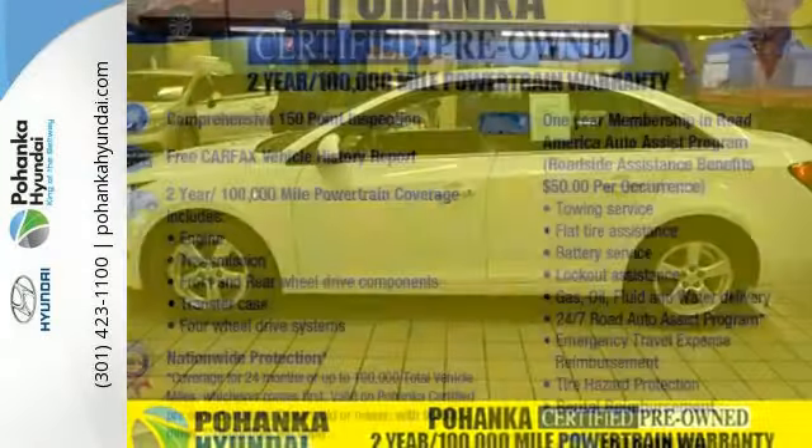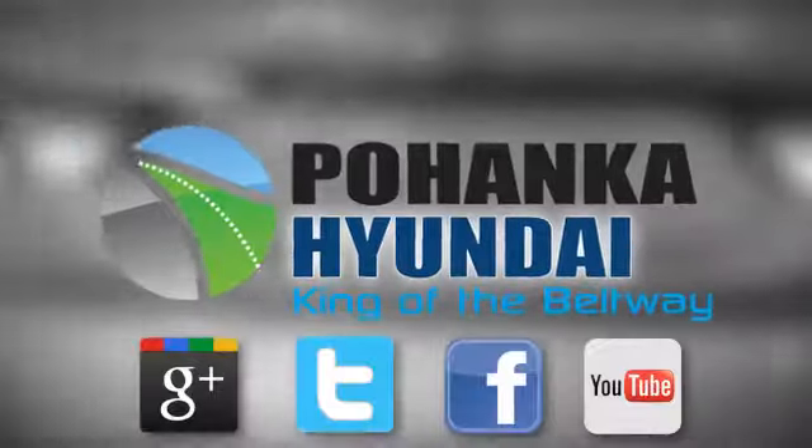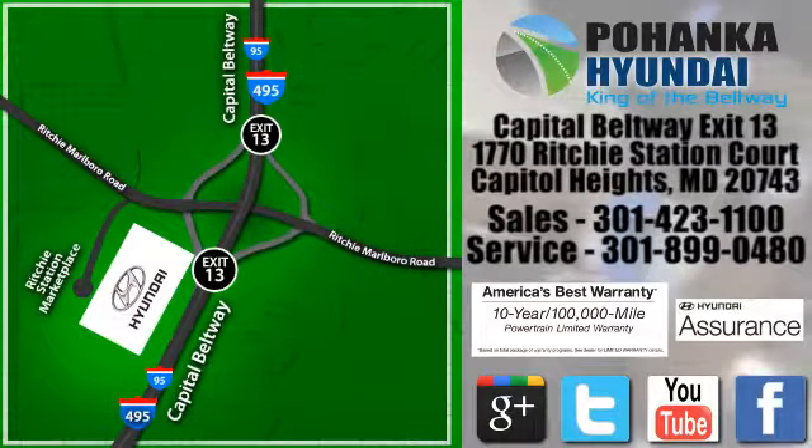Take this Cruze for a test drive today and experience a new kind of compact car. Visit Pohanka Hyundai, King of the Beltway, today. We're conveniently located on the Capitol Beltway at Exit 13 — 1770 Ritchie Station Court in Capitol Heights, Maryland.